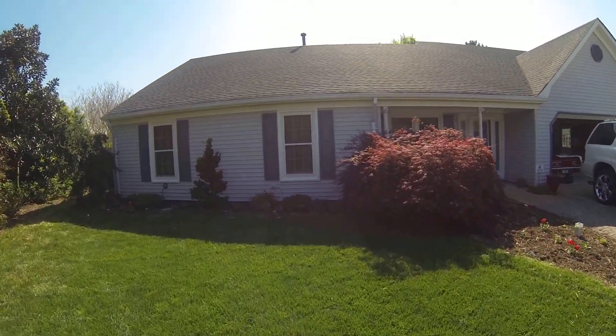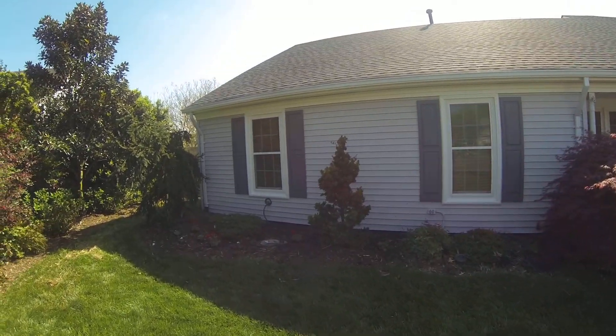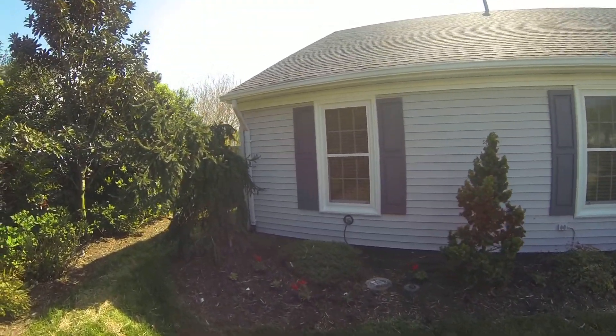New windows. Windows are doing good. You can tell they're better because when you're inside it's quieter.